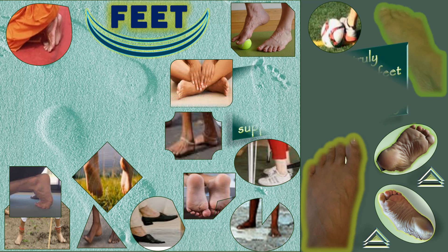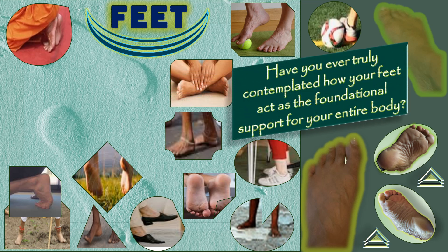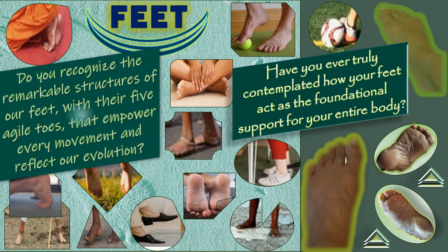Our goal is to inspire you to dig deeper into the world of foot anatomy and how foot mechanics play a crucial role in our daily lives and overall health.